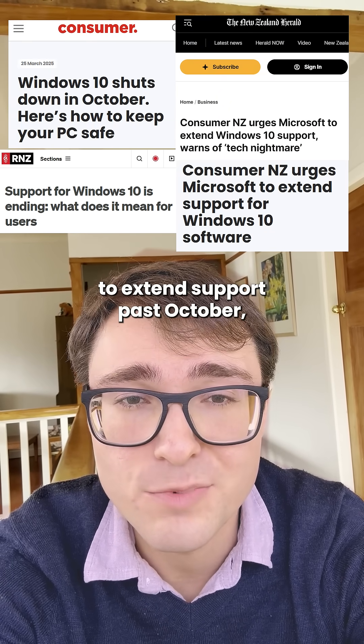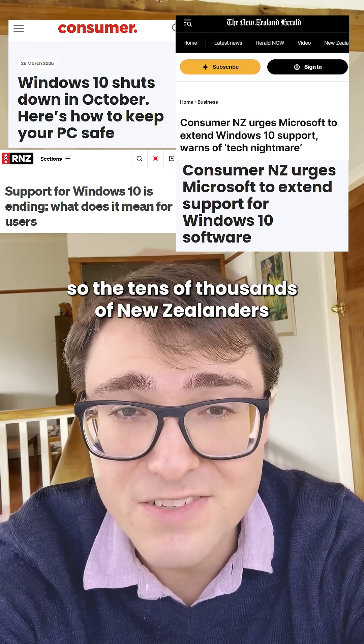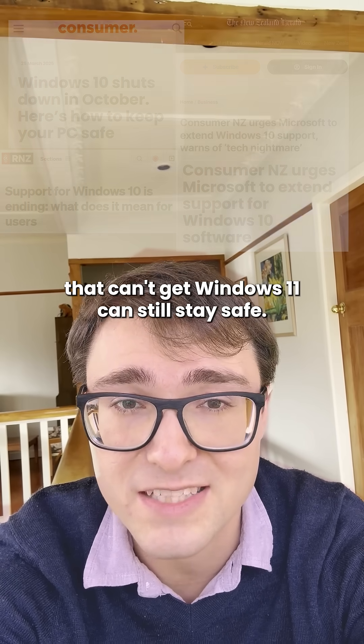You can get an extra year of Windows 10 for free. We've been calling on Microsoft to extend support past October, so the tens of thousands of New Zealanders that can't get Windows 11 can still stay safe.